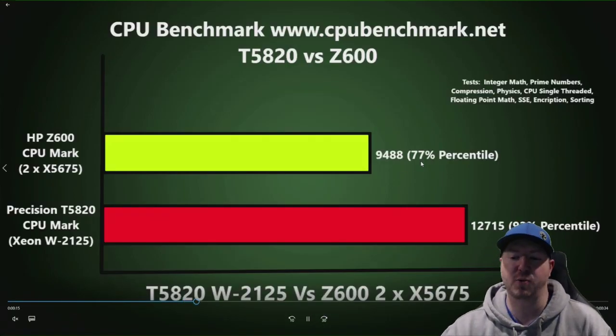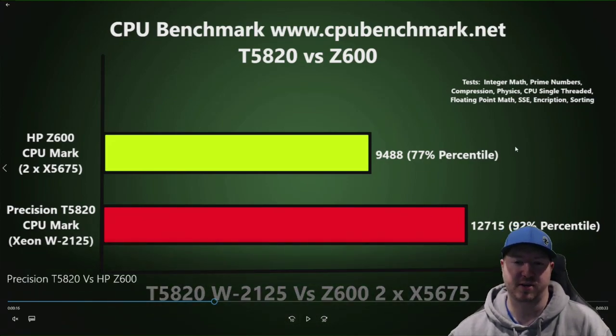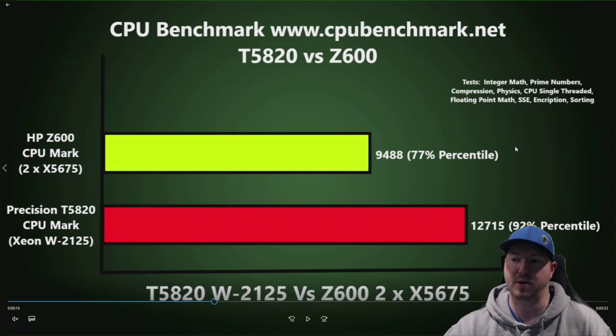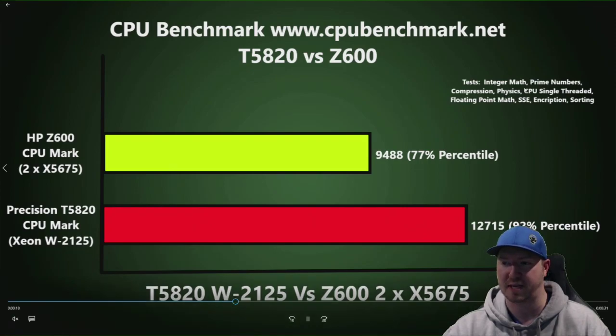We'll start with the processor benchmark graph. Interestingly, the Z600 has two CPUs, yet the single quad-core Xeon processor on the T5820 still has a higher percentile. You can pause the page to look at it more closely — we show the actual tests it runs in the top right.